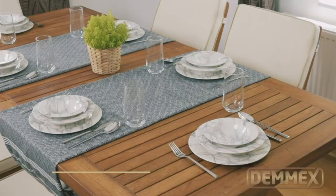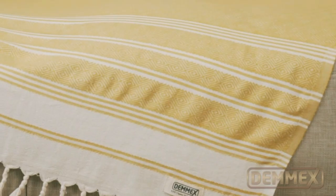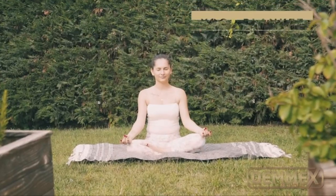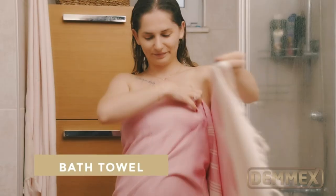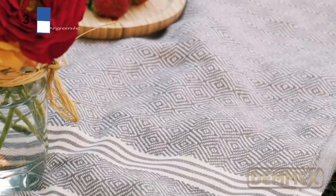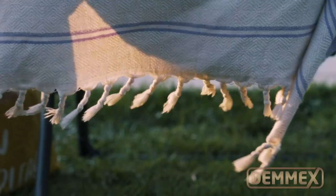The thick tassels and beautiful diamond design are sure to turn heads. The dense weave of the towel makes it incredibly absorbent, so you won't need more than one to get dry after a shower or bath. Unlike some of the thinner towels in our test suite, the Demx Organic Diamond Weave Turkish towel offers superior quality and comfort, making it a perfect choice for those who value luxury and versatility.